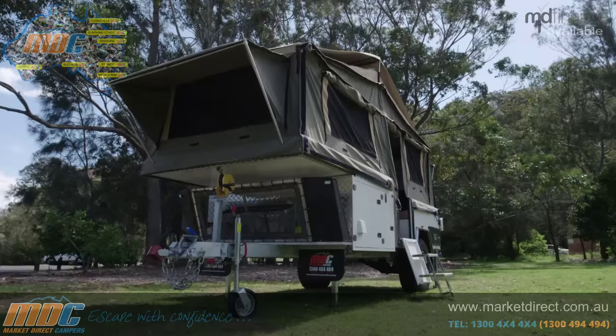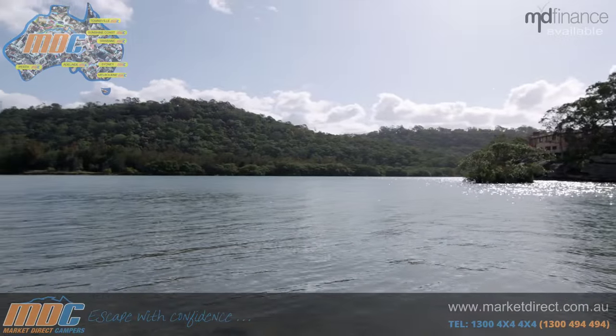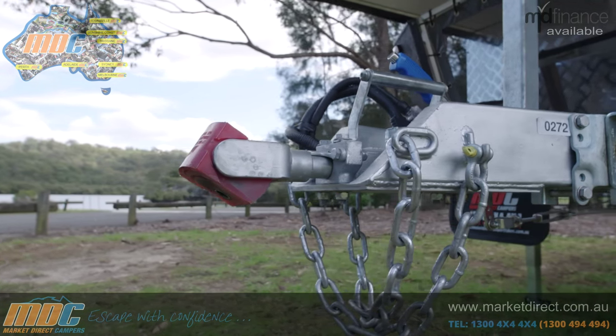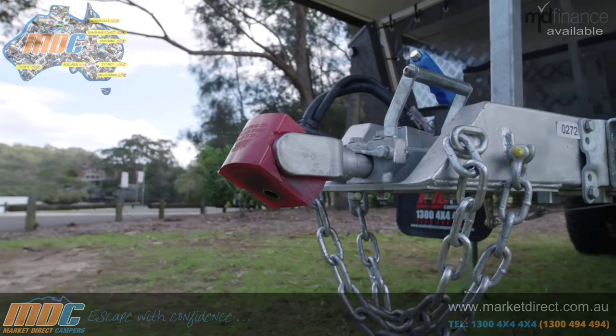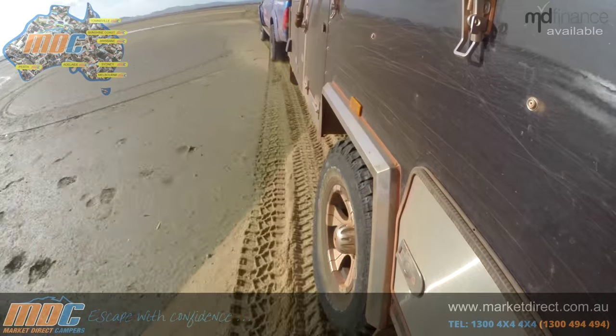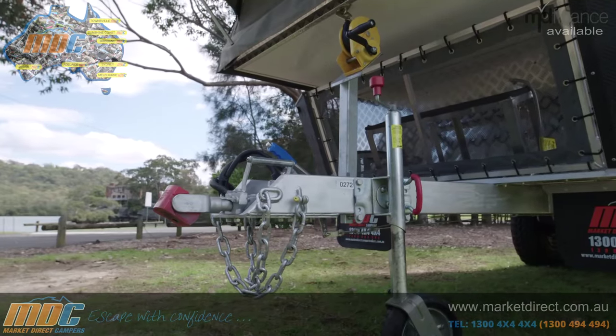Now that I'm all settled in, I'm going to give you a walkthrough — sitting down, because it's beautiful out here in the sun. Up the front, you've got a fully off-road polyblock hitch, and that's connected to a 120 by 50 by 4 millimetre thick drawbar. It's going to take you anywhere. You've also got your handbrake, so the trailer won't roll away in the middle of the night when you're sleeping.